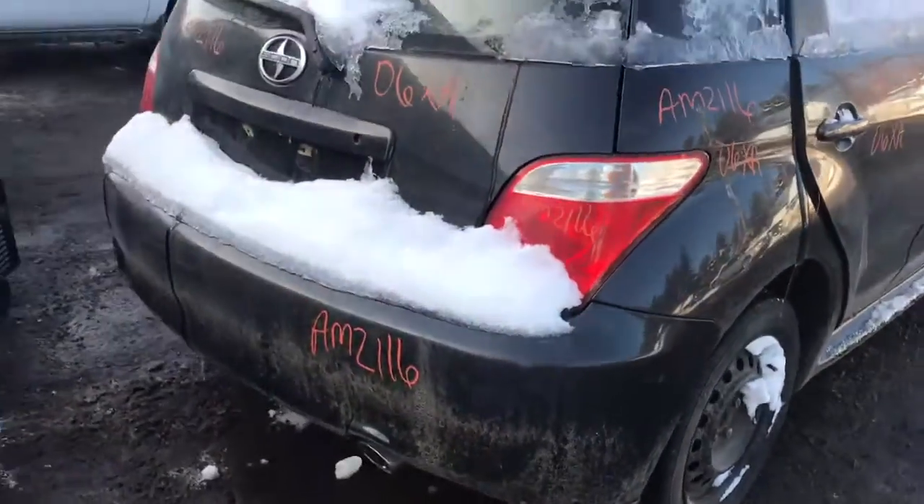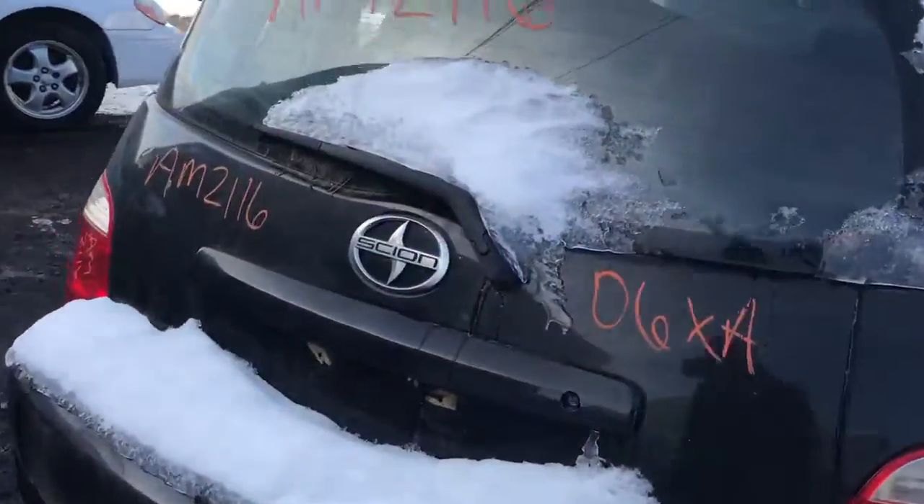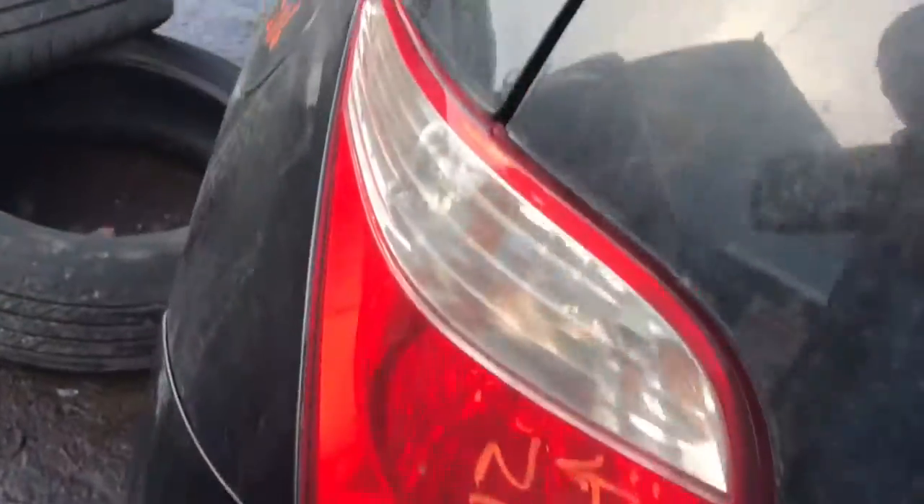Both tail lights are good. Rear bumper's good. Lid's good. This tail light's good.